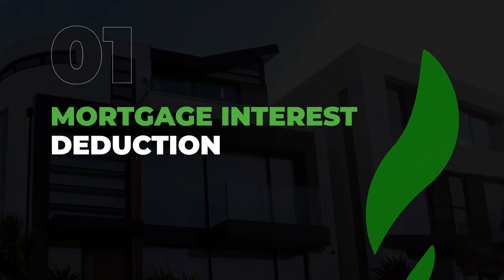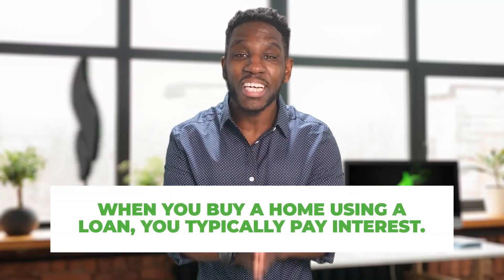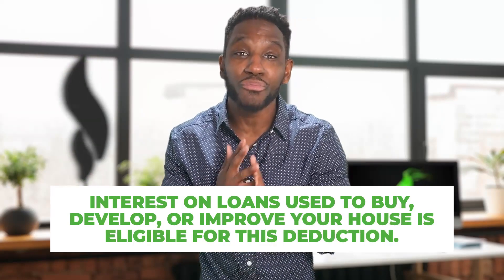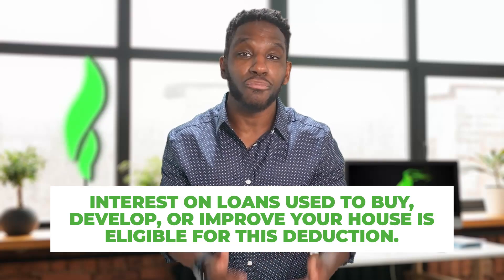Now that we've covered the basics, let's dive into what types of things you can write off when it comes to owning a home, especially your dream house. First on the list: mortgage interest. The mortgage interest deduction is one of the biggest tax benefits of owning a home. When you buy a home using a loan, you typically pay interest on that loan, and interest on loans used to buy, develop, or improve your house is eligible for the deduction.